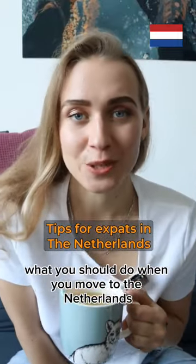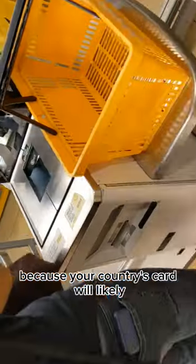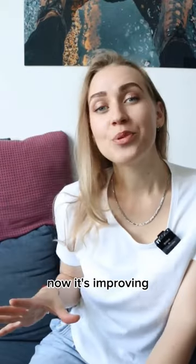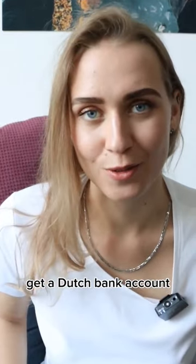Let's have a tea chat and discuss what you should do when you move to the Netherlands. First, get a locals bank card because your country's card will likely not get accepted in some stores here. When I moved to the Netherlands it was a big issue. Now it's improving but still can be very limiting, so to be on the safe side, get a Dutch bank account.